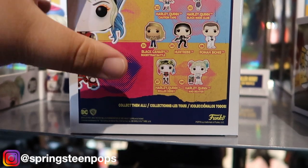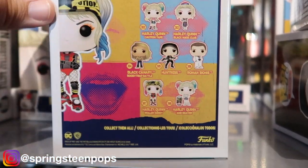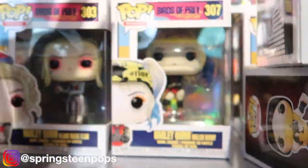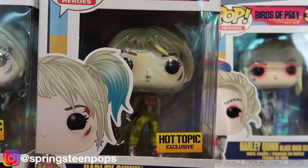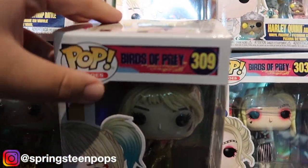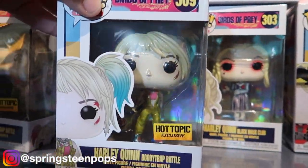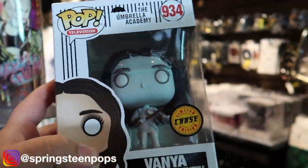We've got Roller Derby, Caution Tape. I like this one. I think I'm going to keep thinking on Harley Quinn. But definitely, so far: Vanya and Scorpion. Let's keep looking.